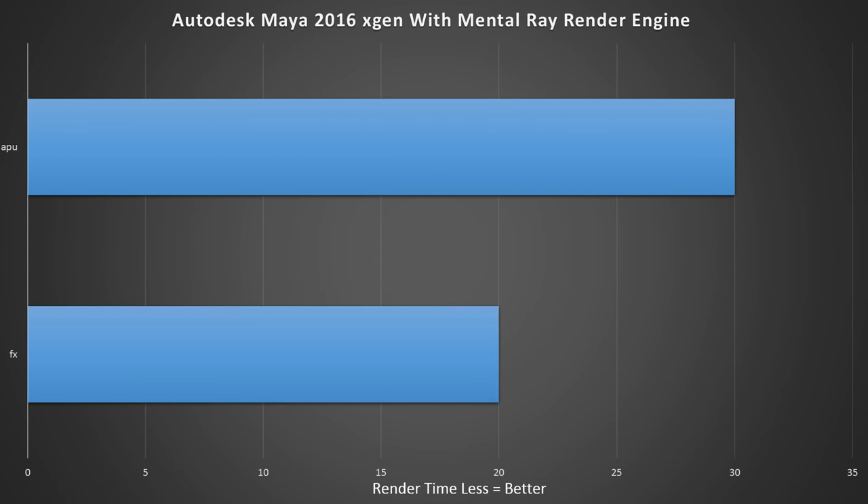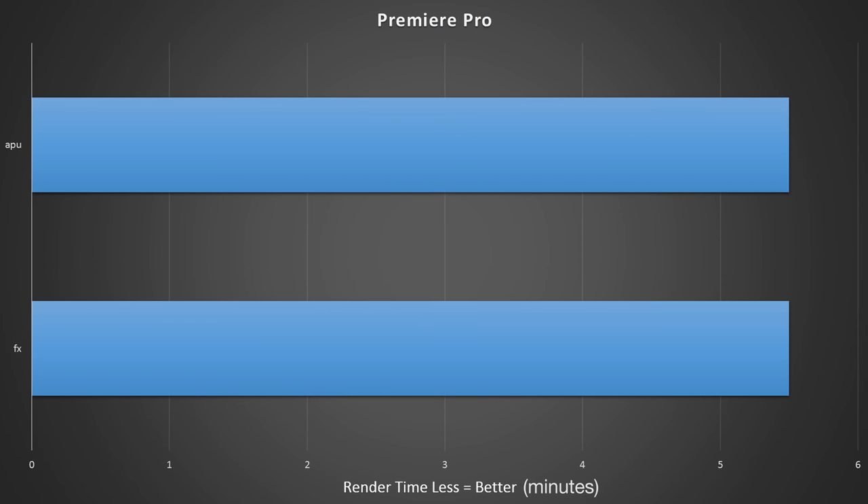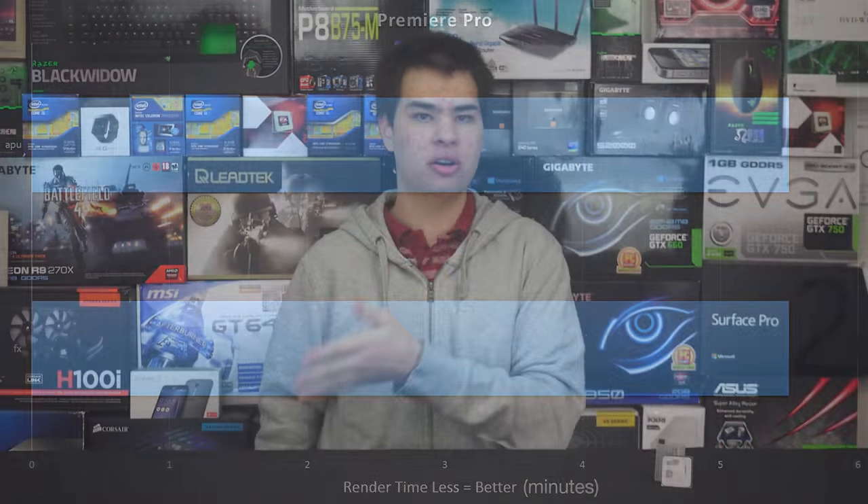In productivity, the CPU will definitely be a factor. For gaming with an external graphics card on non-CPU-bound titles, there's not much difference between them, though in CPU-bound scenarios the FX would probably win. In Autodesk Maya — rendering a small cube with XGen groomable splines at 10,000 splines — it took 30 seconds on the APU and 20 seconds on the CPU. However, in Premiere Pro, both chips performed identically, within one second of each other.